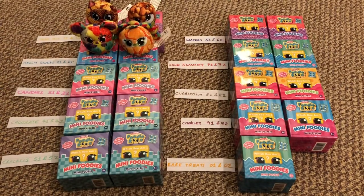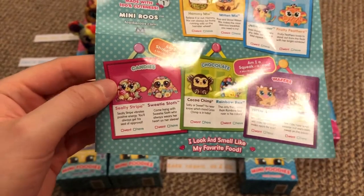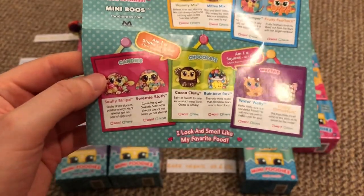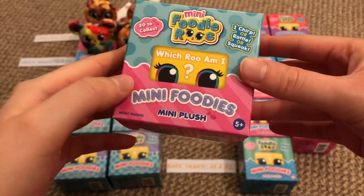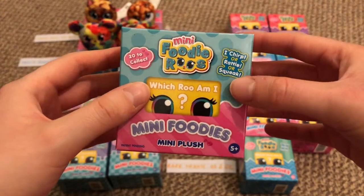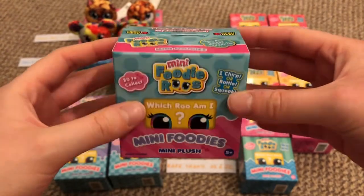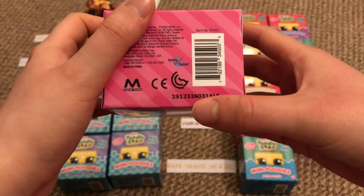Next up are the candies — numbers 31 and 32. On the checklist there's a hot pink diagonal stripe pattern, which matches the box perfectly. You can see the hot pink stripes and blue polka dots on top, so you'll know you're getting one of the candies ones. This one is number 31.